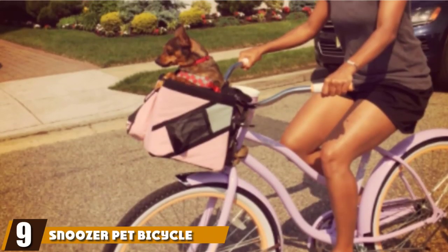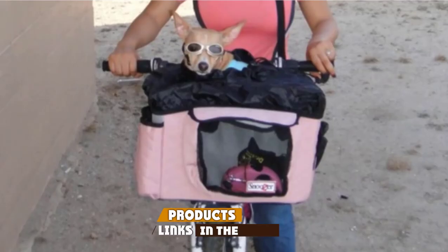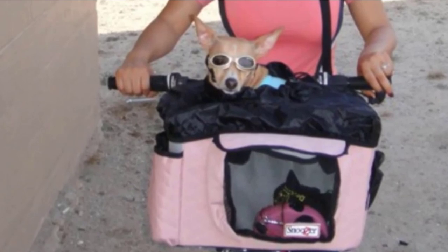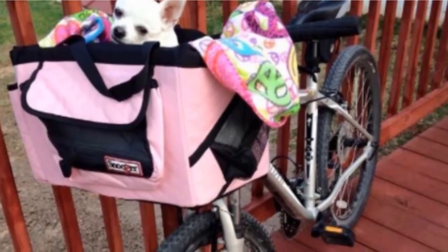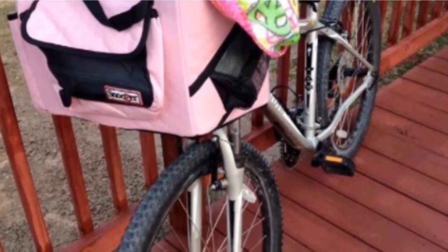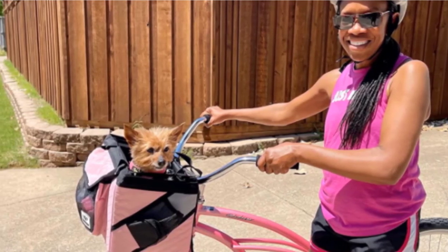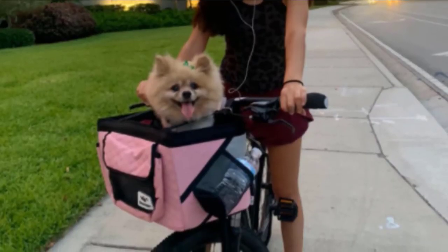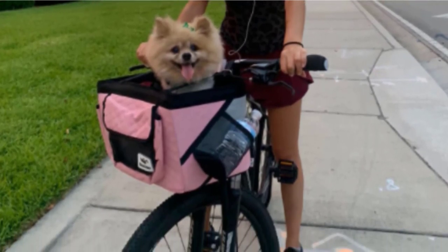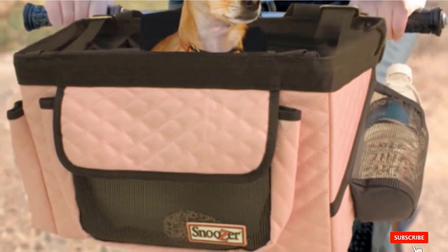Next at number nine, we have the Snoozer Pet Bicycle Basket. Snoozer offers this dog bike basket in a trio of vibrant color schemes to complement the design of your bicycle. While many baskets seem like burdensome add-ons, this model complements your bike rather than detracting from it. The upper weight limit is 14 pounds, ideal for small to medium-sized dogs. The basket packs down flat when not in use. Made from rugged microfiber, it's easy to wipe clean, and inside you get a fully removable inner pad. Easy to set up and just as easy to remove — a convenient and cost-effective dog bike basket from a brand you can rely on.